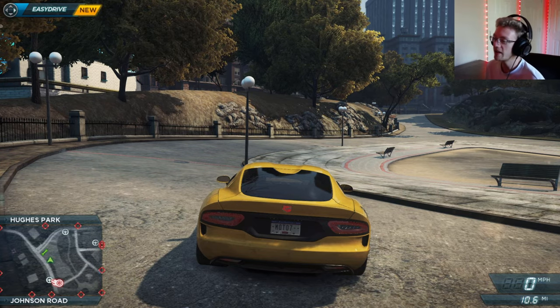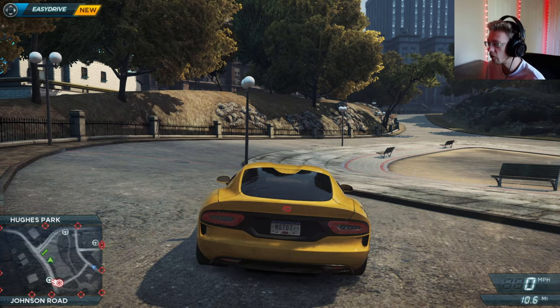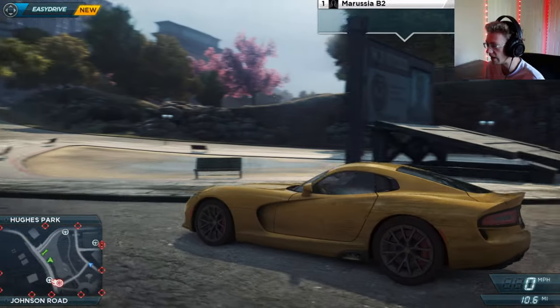Welcome back to another episode of Most Wanted. In this one, we're gonna be driving the Dodge SRT Viper GTS.